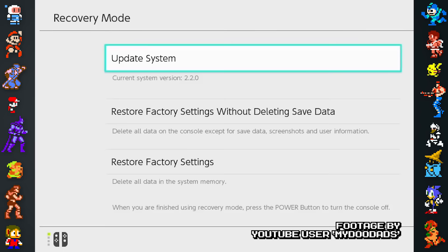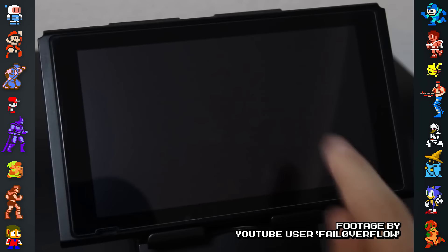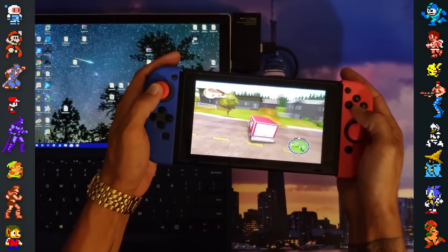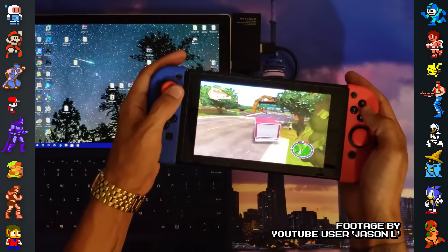By overflowing the recovery mode with data from another computer, hackers were able to circumvent Nintendo's security methods. This led to some pretty interesting programs running off the Switch — for instance, some hackers transformed the Switch into a handheld Linux machine capable of running the Dolphin GameCube and Wii emulator.